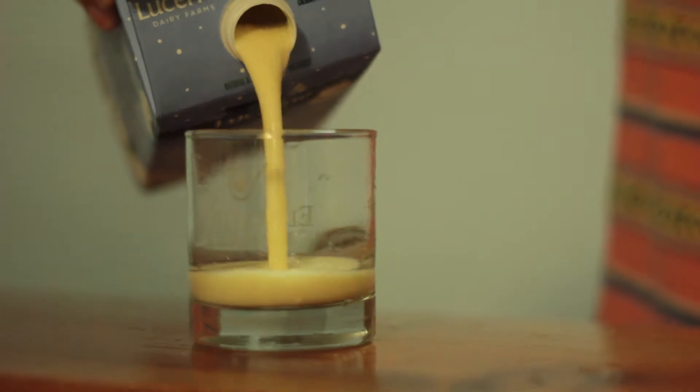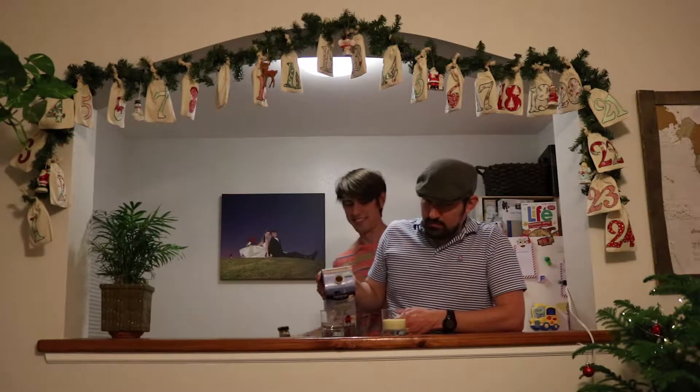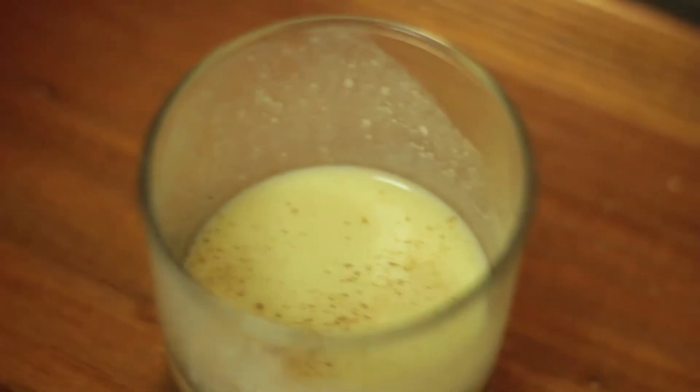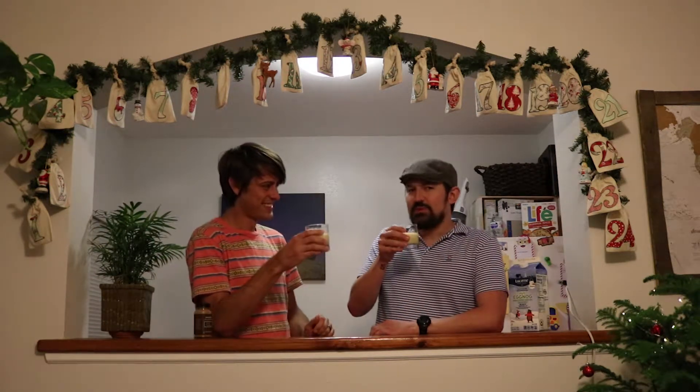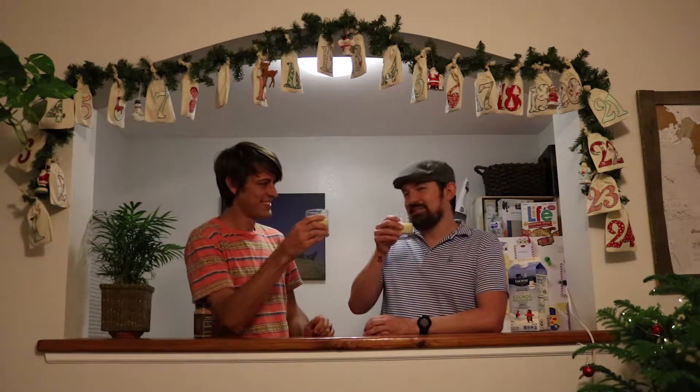Pour it. See the thick, rich, yellow color. The more yellow, the more nog-ish. I feel like if it's white, it's not right. Oh, if you could only smell it — it smells delicious, doesn't it?